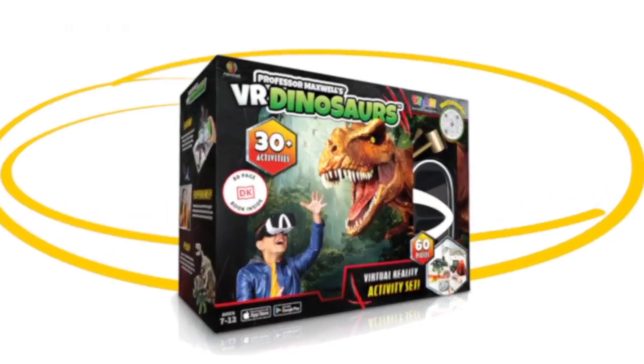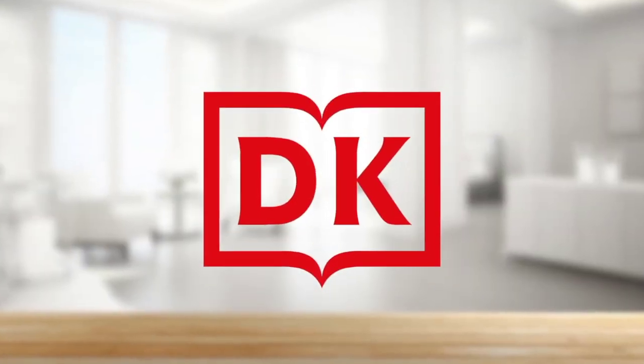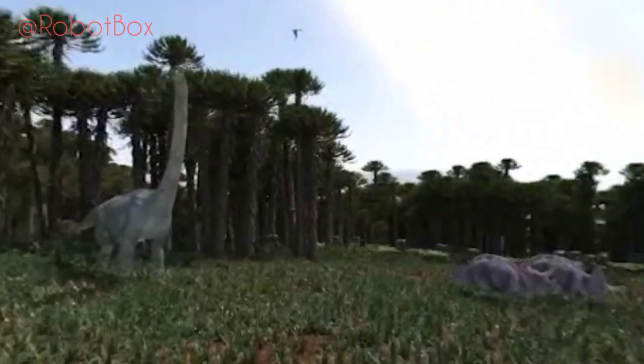Discover dinosaurs like never before with Professor Maxwell's VR Dinosaurs. This interactive activity set includes a bonus dinosaur book from DK, loaded with over 20 interactive experiences in virtual reality — from museum tours to fossil sites to the extinction of these prehistoric creatures.